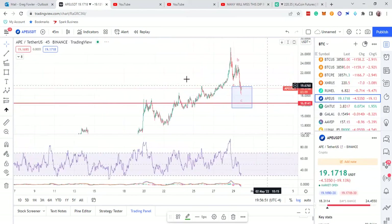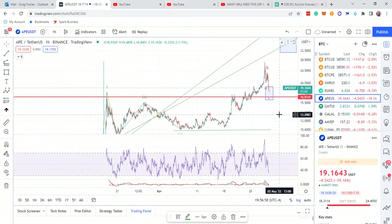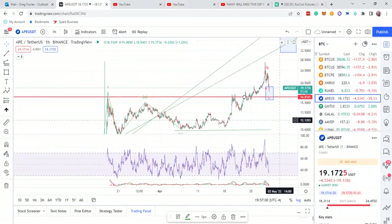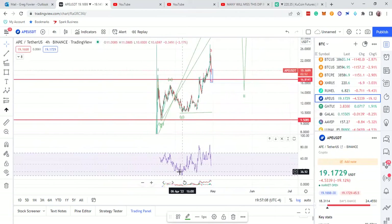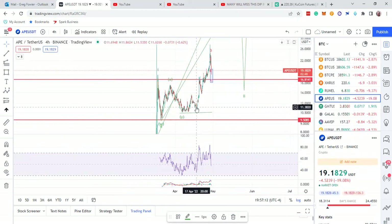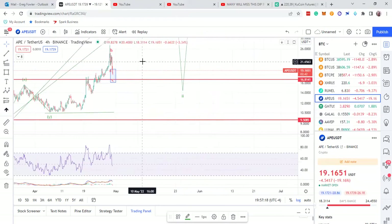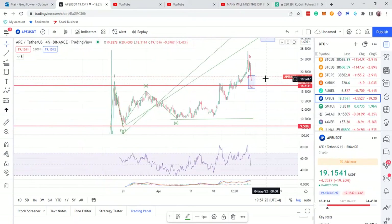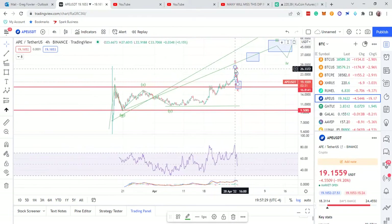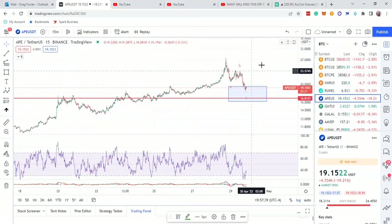Going over APE Coin here. This correction looks like a wave two — you see that, a wave two. And if I go out to the four hour, take a look at the four-hour APE Coin, there's a wave that corrected — it's just looking like it's doing the whole cycle, correcting the whole cycle. If it's a wave two, then somehow this is the end of the cycle. So one, two, three, four, five — possibly. It just has some proving to do to see where this thing is going to go. It seems like it's a wave two, but it can only be a wave two of something.